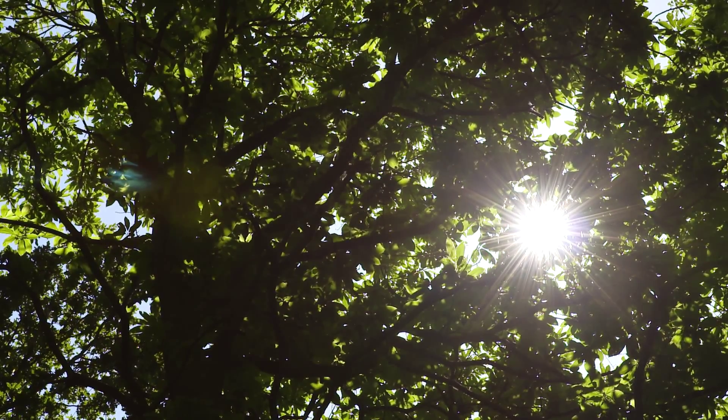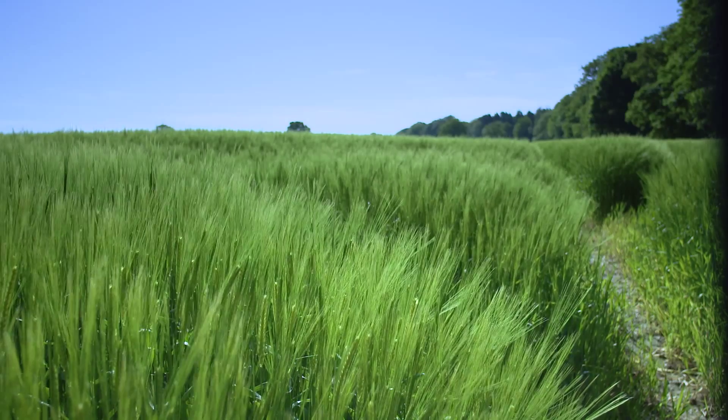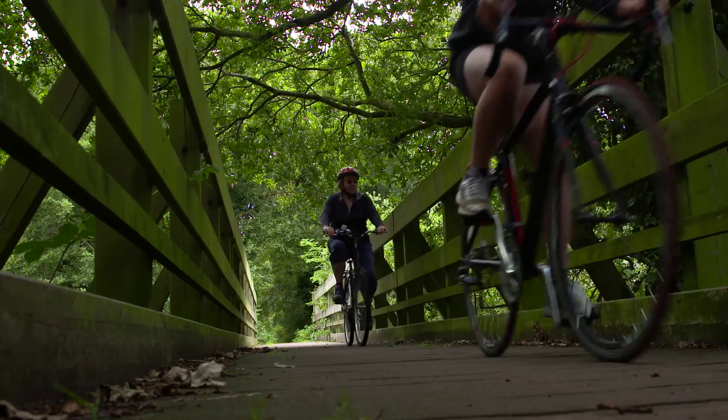Discover. Be inspired. Experience first-hand for yourselves the raw beauty and nature of the Norfolk coast and trails. With over 1,200 miles of walking, cycling and bridle routes, there is something for everyone.